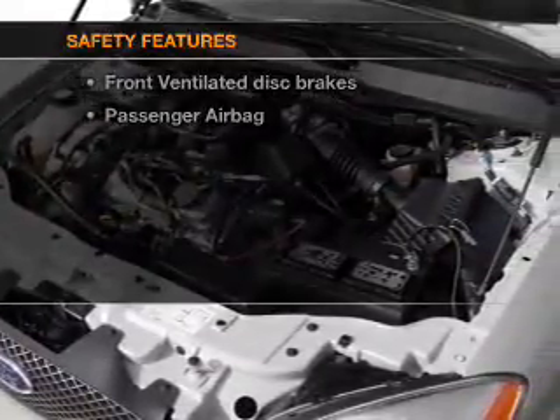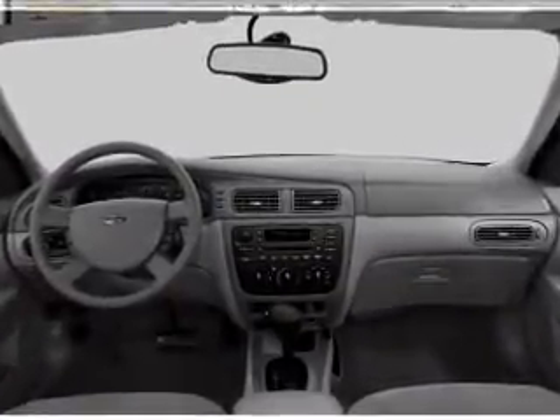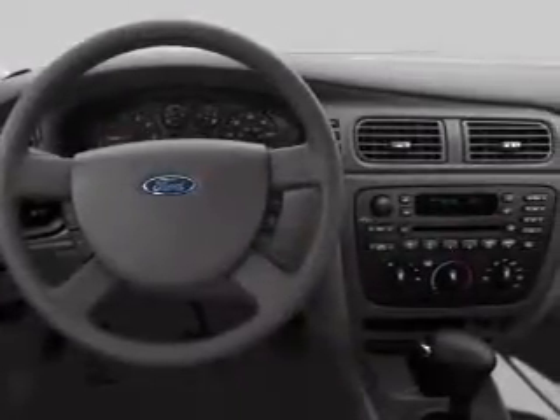And for your peace of mind, the following safety equipment is included: front ventilated disc brakes, passenger airbag, and independent suspension. Let us put you in the driver's seat today. Call or click to contact us.